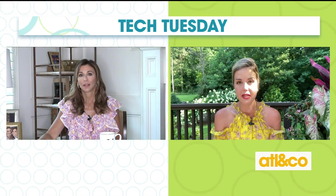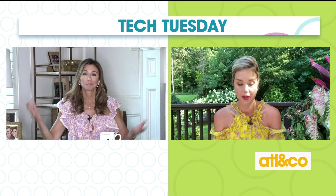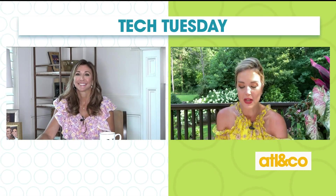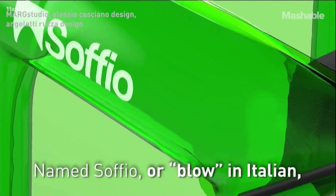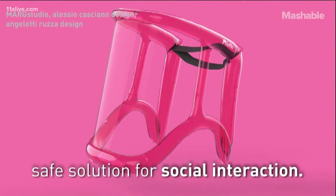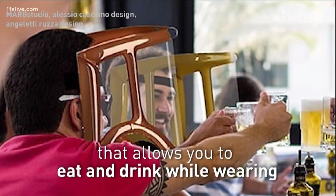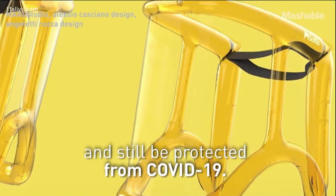The last one is called Sofio — it's an Italian word meaning 'blow.' It's an inflatable face shield designed for safe social interaction. It's designed to be an inexpensive, safe solution for social interaction. It has a plastic visor protecting your face that allows you to eat and drink while wearing it and still be protected from COVID-19. The shield comes in a small package and is ready to be inflated and worn immediately. The inflatables around the shield were created in part to lower the cost of purchase so restaurants can provide them for their customers.